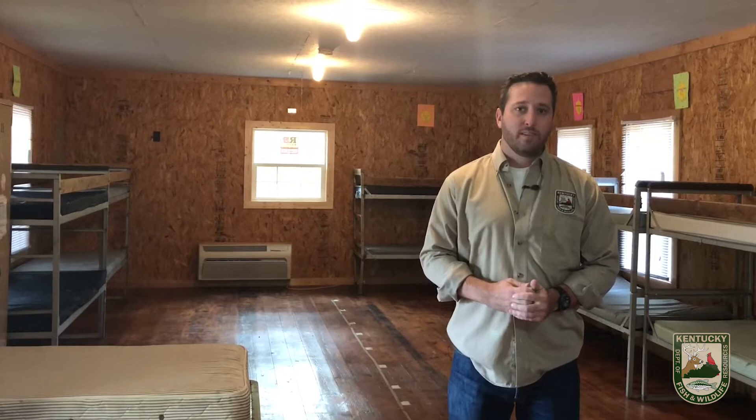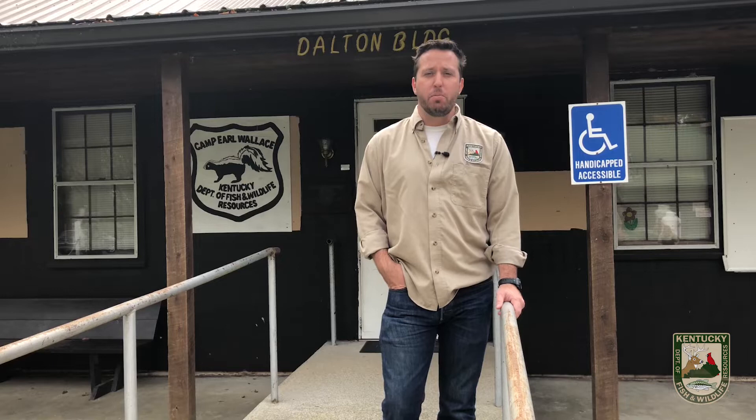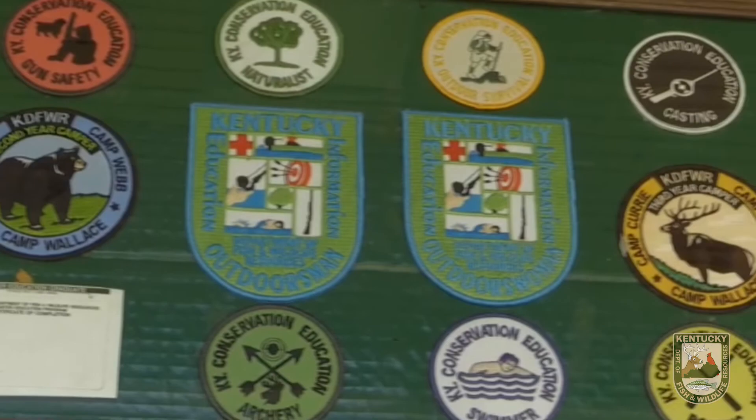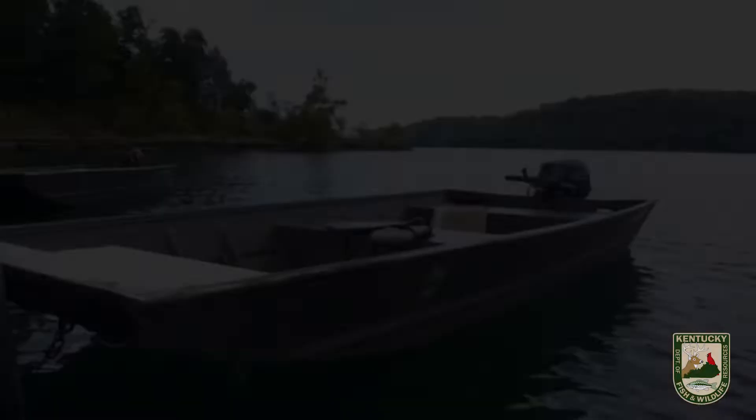Each cabin is outfitted with electricity, so we have lights and air conditioning so the campers can stay comfortable during the hot summer months. When packing your camper's luggage, be sure to put their medication in a zip-top bag. This will be stored securely with our medical assistant in the office, along with the camp director's office. This is where we keep in contact with parents via phone calls and emails, as well as keeping the records of each activity, including hunter safety.